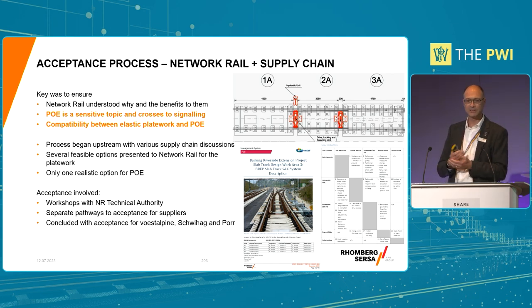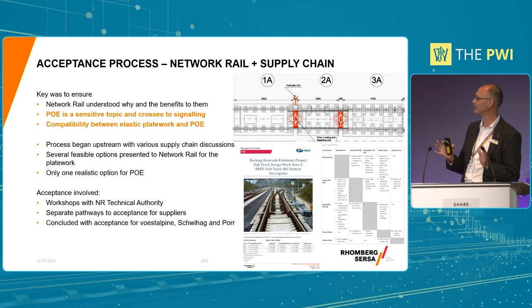In terms of the plate work, there were various feasible options. In terms of the POE, what we identified was that whilst there were some options, there was only one that would potentially have the best chance to be achieved in time, and that was the Unistar HR. I won't go into too much detail on that because you had a good presentation this morning, so you kind of have an impression already of what it does.